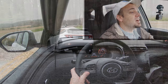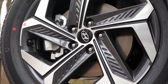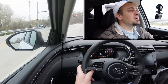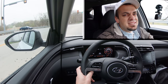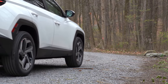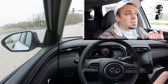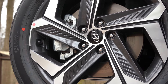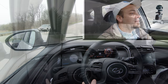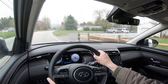Braking is equally important. Up front you'll find 12.8-inch ventilated front discs and 11.8-inch solid rear discs. The braking feel is perfectly fine — in the past Hyundai has had somewhat of a soft braking feel, but that is not the case here; with the Tucson it is just right. There is also an auto start-stop system that completely shuts off the engine at red lights to help save on MPG numbers.